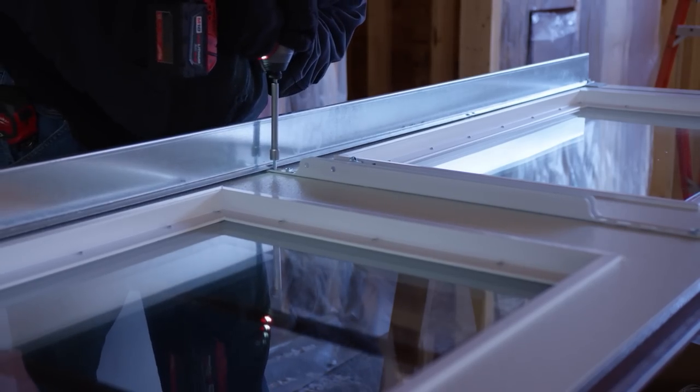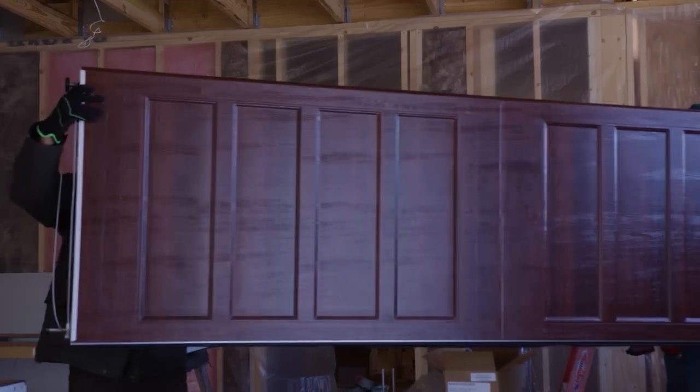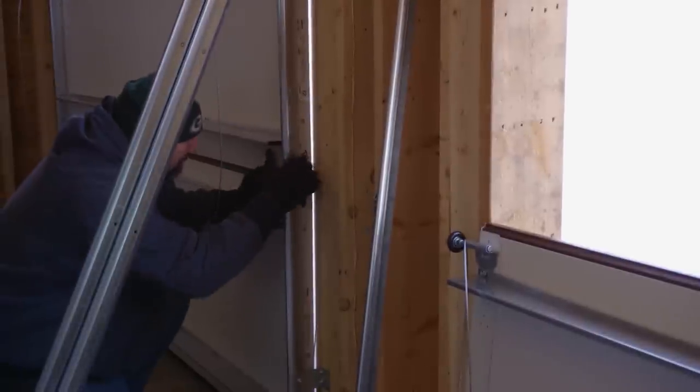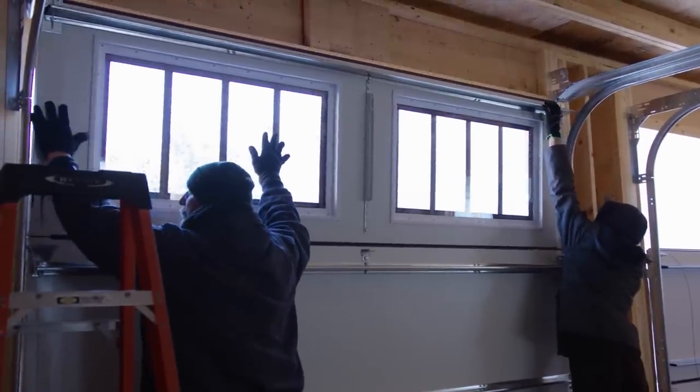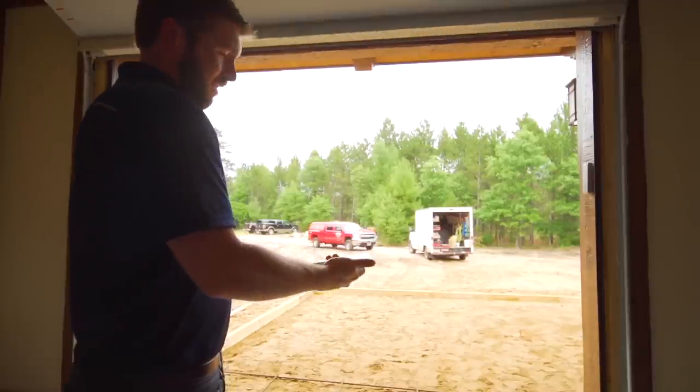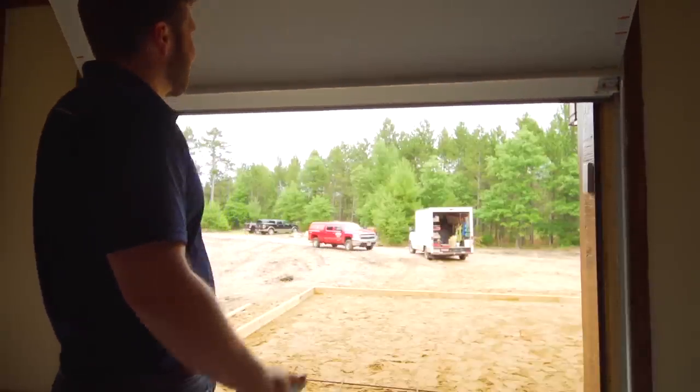Inside the garage, the crew is busy assembling Zach's unique three-section tall garage doors. With its triple-layer steel construction, these insulated doors provide an incredible R-value of 13. Zach's doors also feature Wi-Fi connectivity, so he can control them from anywhere on his phone.